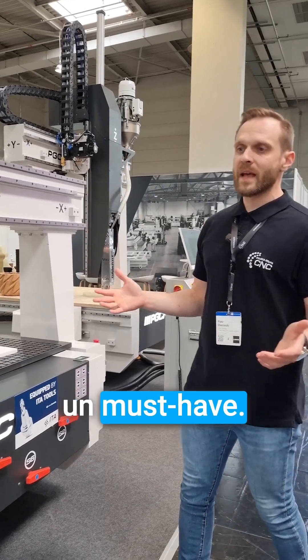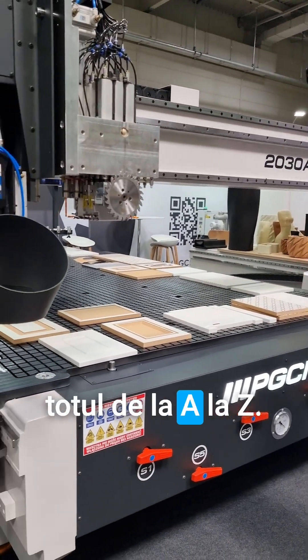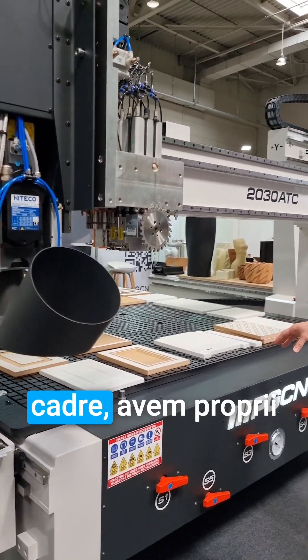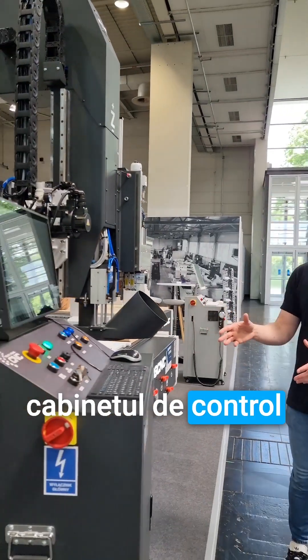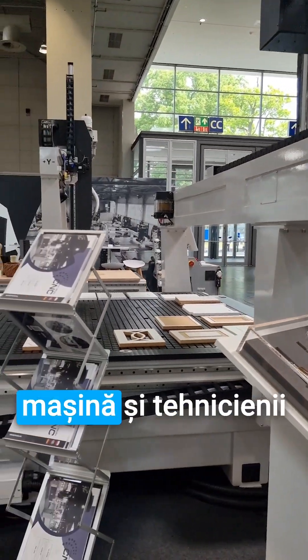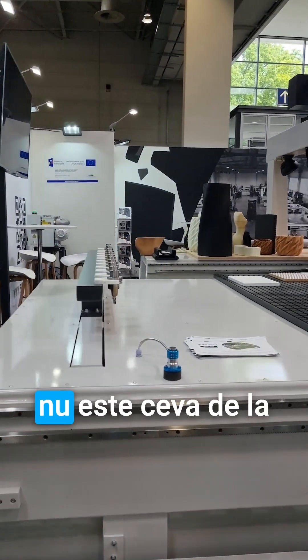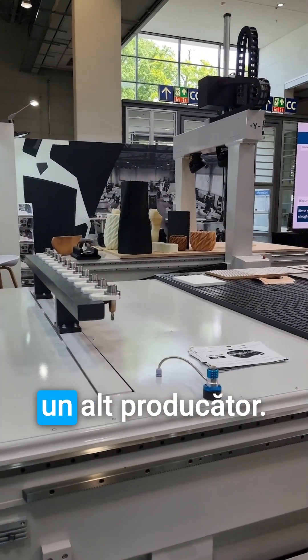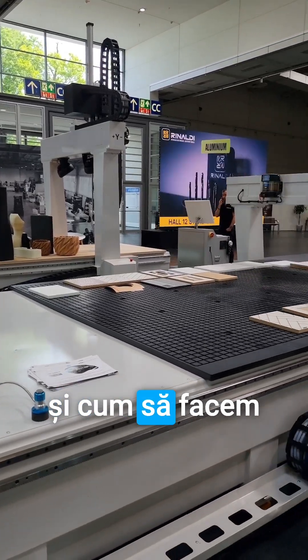We're proud to say that we do everything ourselves from A to Z. We weld our own frames, we have our own painters, electricians — even the control cabinet is made by us. We touch everything in the machine and our technicians are perfectly capable of servicing them, because it's not something from a different manufacturer. We know where everything is and how to make it work as smoothly as possible.